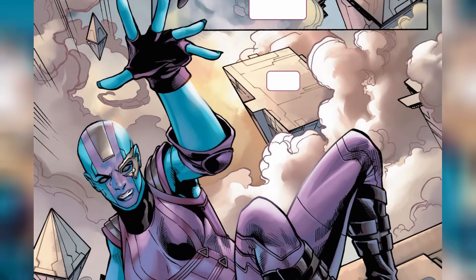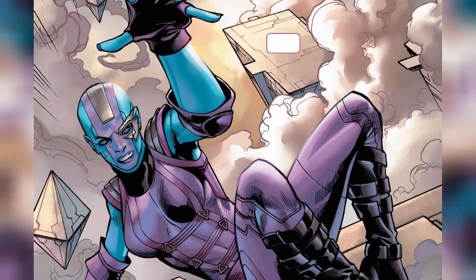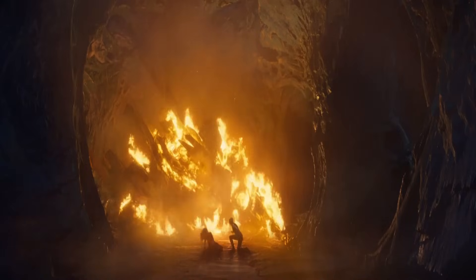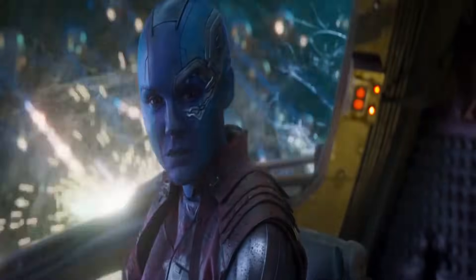Sure, her comic book version and her MCU persona share most of these cool tricks, but there's so much about her we don't really know. So in this video, we will explore everything there is to explore about Nebula's anatomy. Without further ado, let's begin.